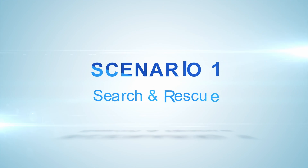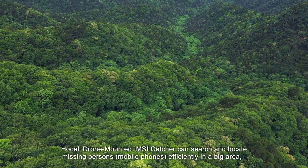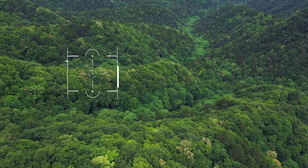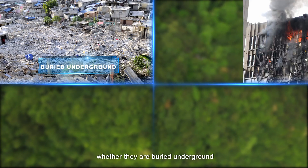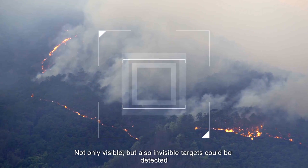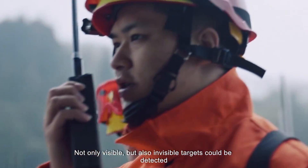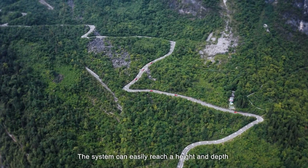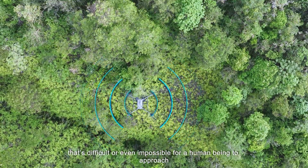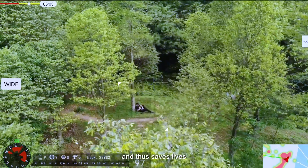Scenario 1: Search and Rescue. The drone-mounted IMSI Catcher can search and locate missing persons efficiently in a large area — whether they are buried underground, trapped in a building, lost in a forest, or disappeared in a mountain. Not only visible but also invisible targets can be detected. The system can easily reach heights and depths that are difficult or impossible for humans to approach, saving time and thus saving lives.